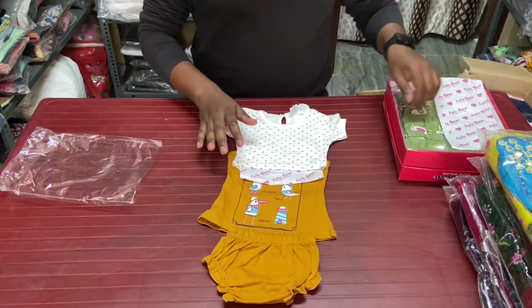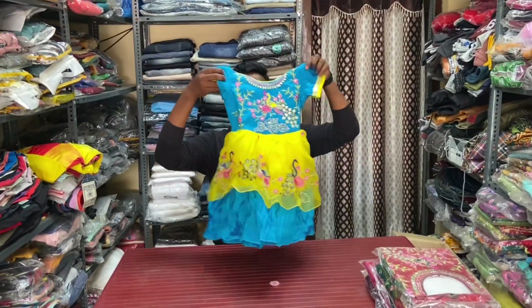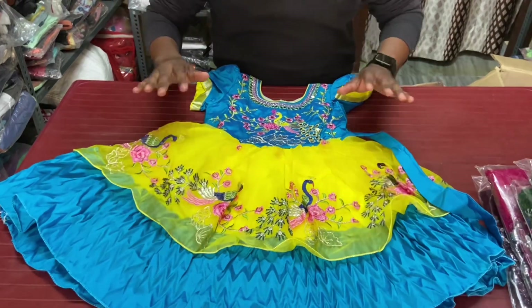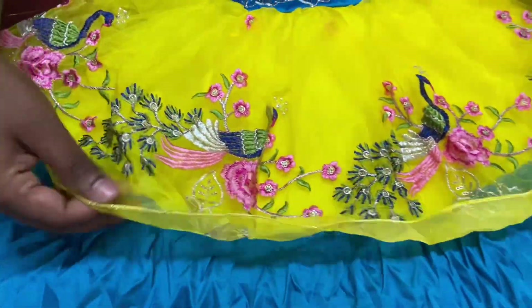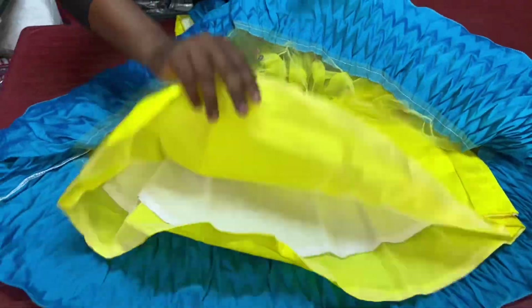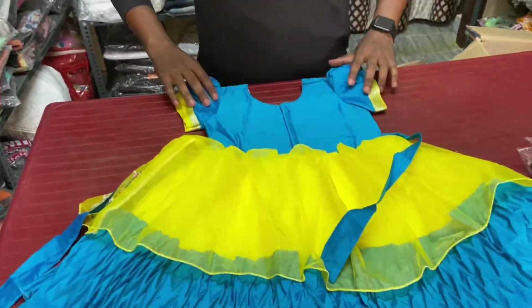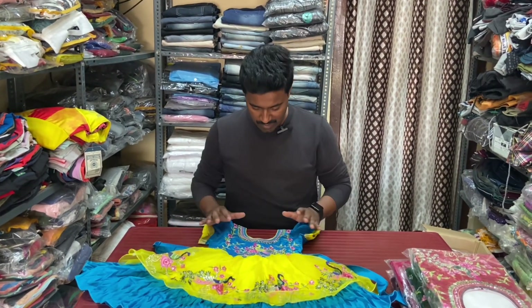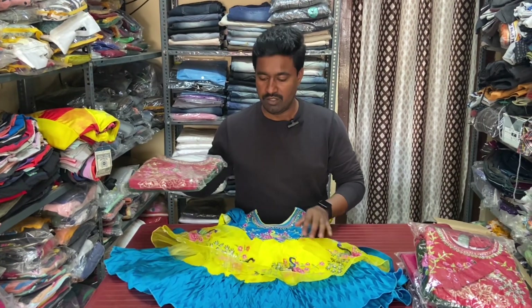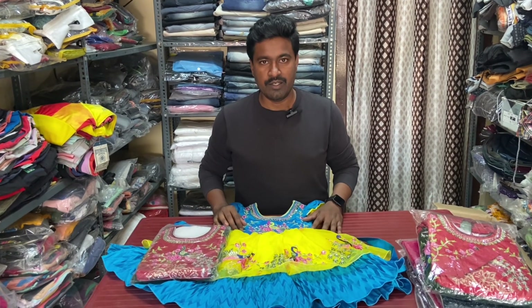Here we have 3 items, only two colors. Sizes 24, 26, 28 available. The design is very good. Our new collection is very good. Only two colors available here — sizes 22, 24, 26, 28 only. This is only 650 rupees.